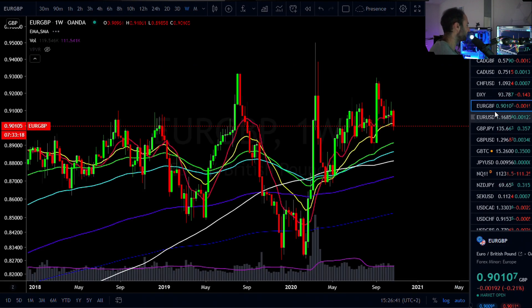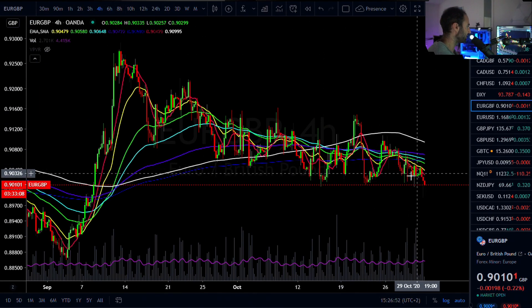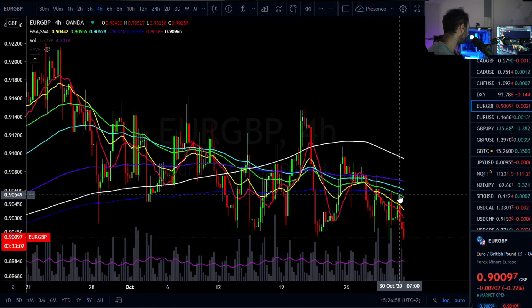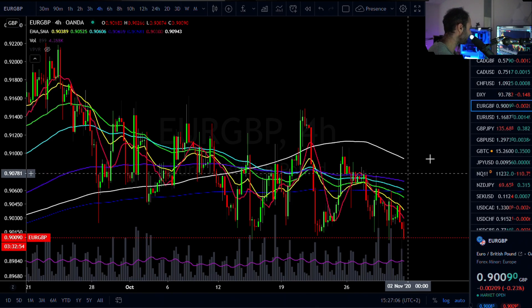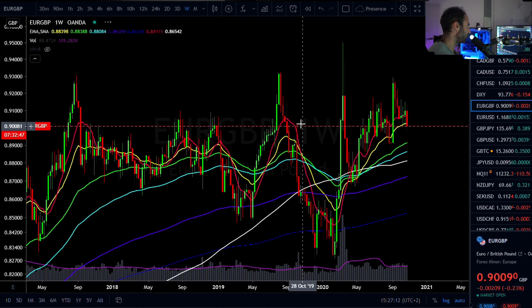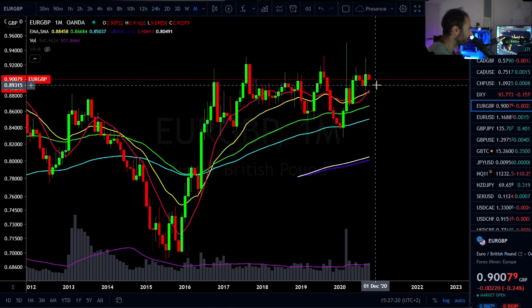Moving on — euro pound right here. We got a bit of a breakdown, and looking at the weekly, I'm looking for another move down towards about 89 cents. I was probably looking for a bounce on this one yesterday — we did get a small bounce here towards 90 and a half cent. But that's only relevant for the short-term timeframes. Daily and weekly are definitely bearish here. The monthly I wouldn't necessarily call bearish at all, but I would be looking for a bounce probably around the low 89 cent region.